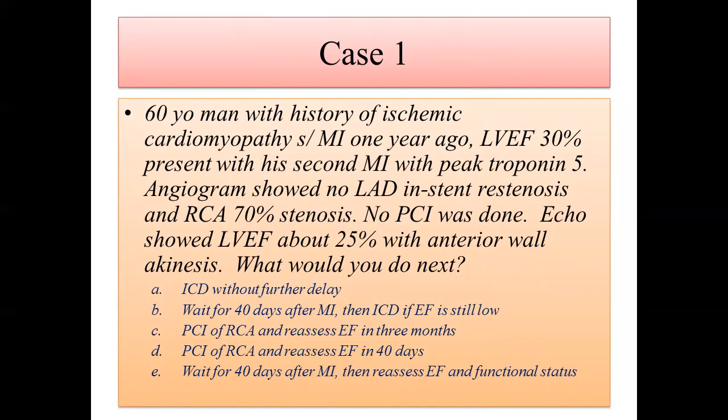A 60-year-old gentleman with ischemic cardiomyopathy and myocardial infarction a year ago. EF back then was 30%. He presented with a second MI with a peak troponin of 0.05. Echo at the time of the second MI showed EF 25% with anterior wall akinesis. The RCA was 70% occluded, no PCI was done. What would you do next?